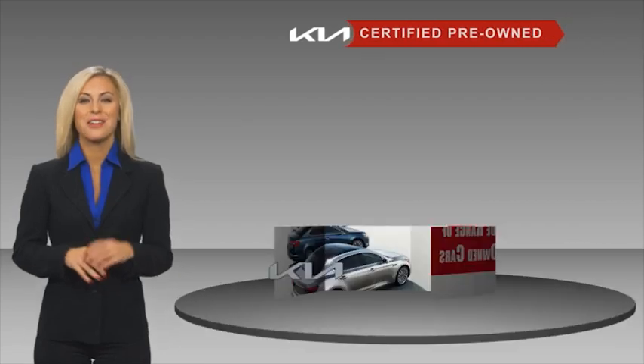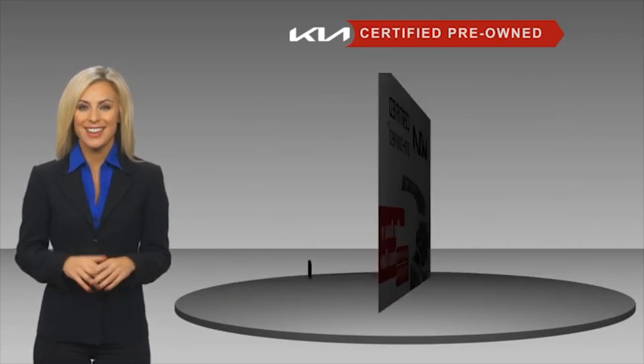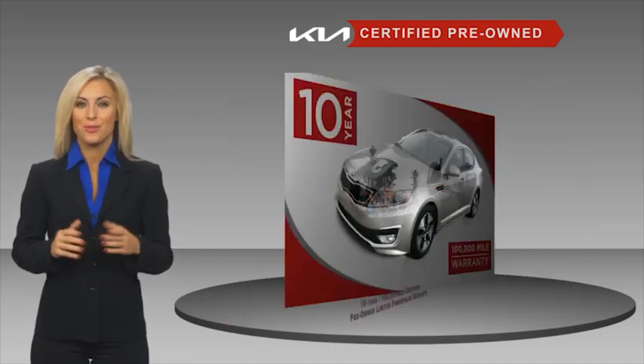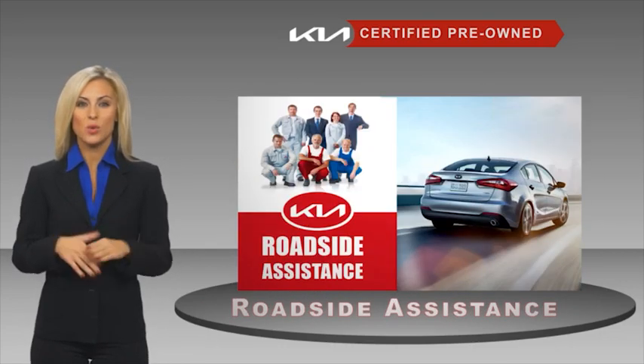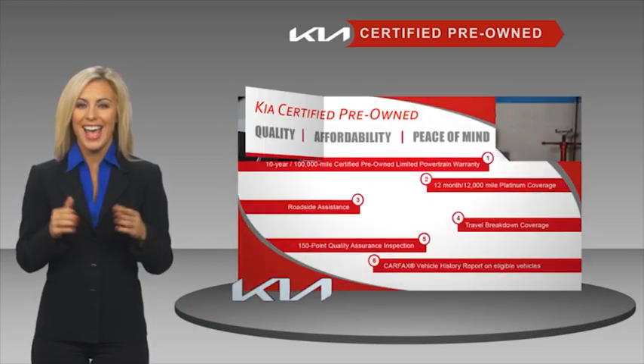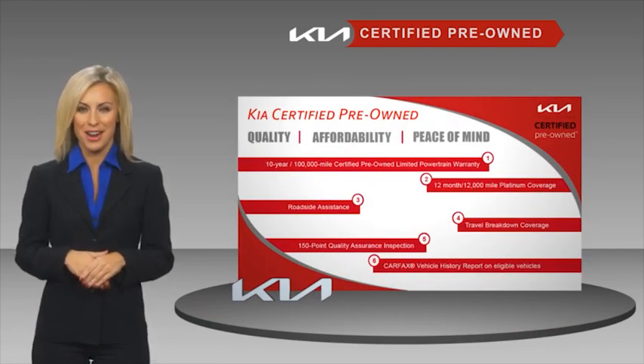A certified pre-owned Kia offers confidence and reliability for the road, with a fantastic warranty, roadside assistance, and an intensive quality assurance inspection. You can have total peace of mind — ask your dealer for details about the Kia Certified program.